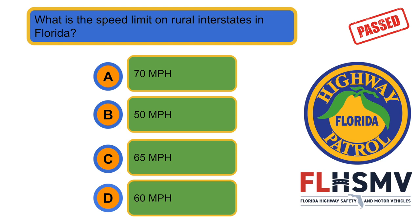What is the speed limit on rural interstates in Florida? A. 70 miles per hour.